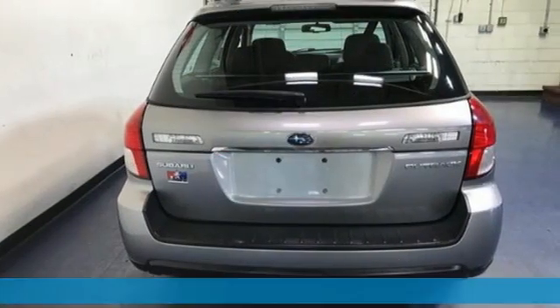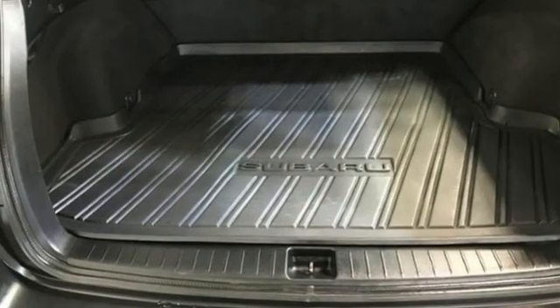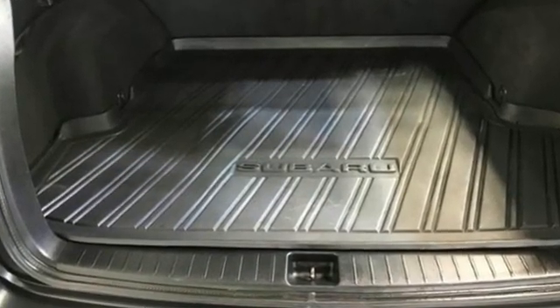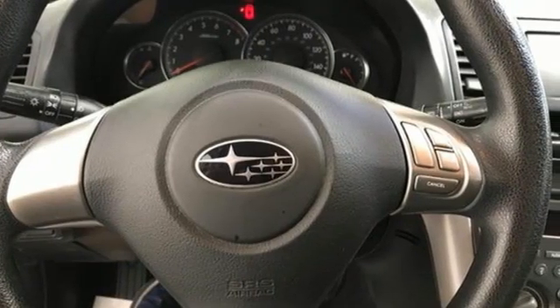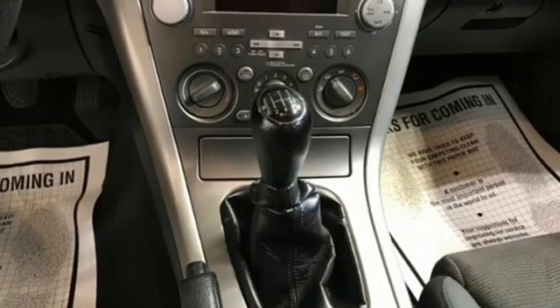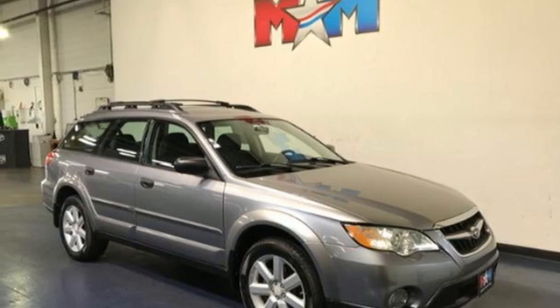H4 engine, manual tilting steering column, AM-FM satellite prep radio, manual telescoping steering column, 8-way driver seat control, auxiliary audio input, aluminum wheels, three 12-volt power outlets, and front heated bucket seats. Stay safe.